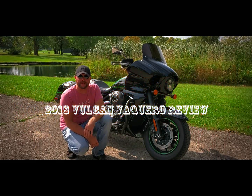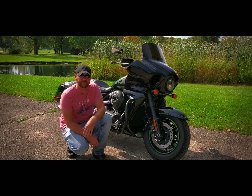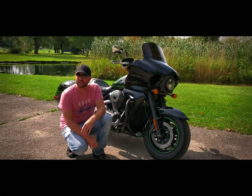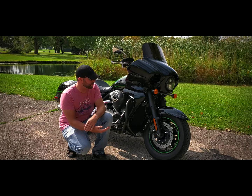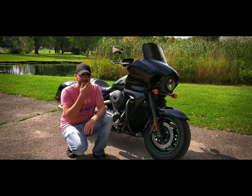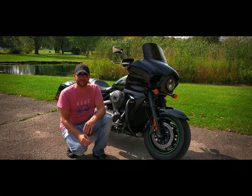Hey everyone, thank you for stopping on my channel. I just wanted to do a quick review on my 2018 Kawasaki Vaquero. It's a Vulcan model. It's been around for a long time — they've been making the Vaquero since about 2011.